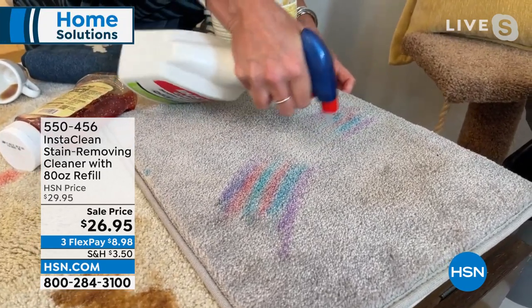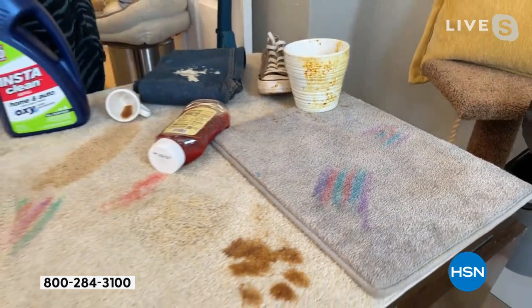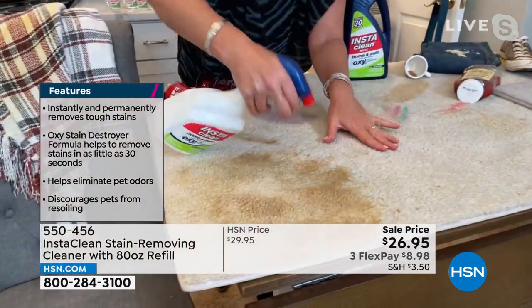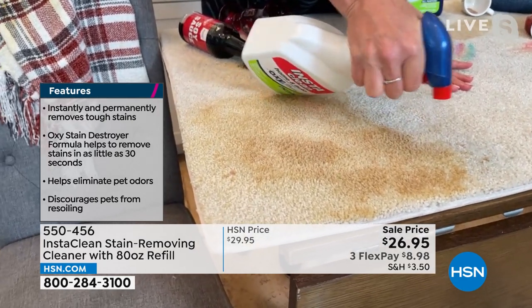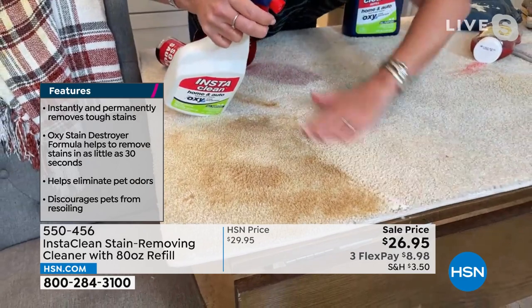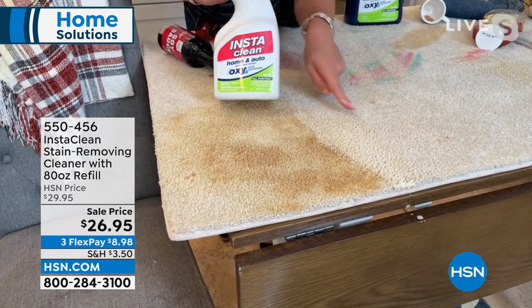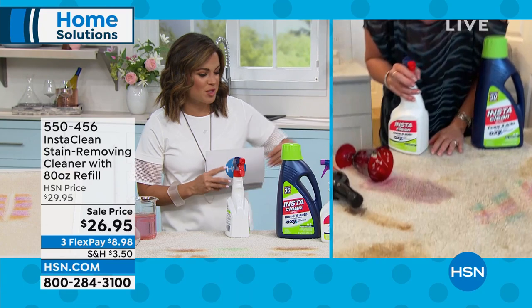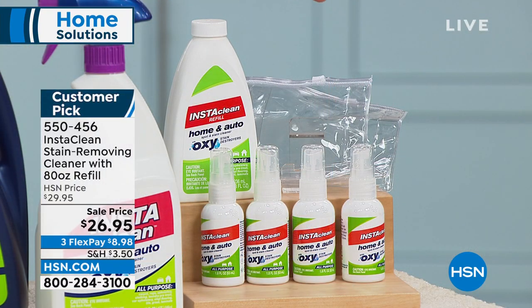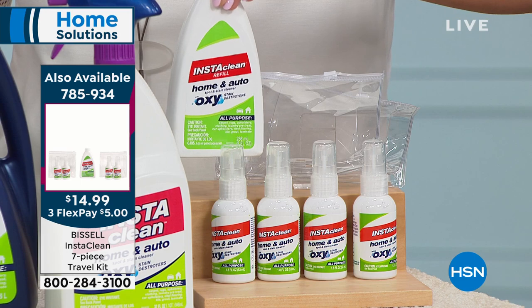Look at that stain versus the clean line — that's what Insta Clean does. Any stain, any smell, in under 30 seconds — permanently and instantly gone. Now, we just flashed on the screen a brand-new kit: a seven-piece travel kit. You get four empty 8-ounce bottles, a 2-ounce refill bottle, and travel pouches. Think about taking these on the go — keep one at the desk at work, one at the gym, one in the car for quick touch-ups. Only $14.99 with free shipping.